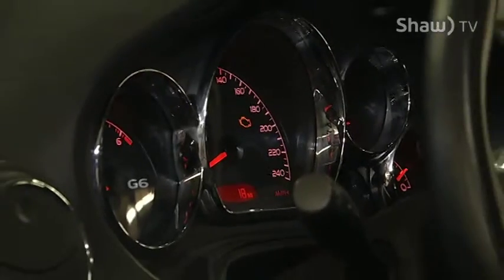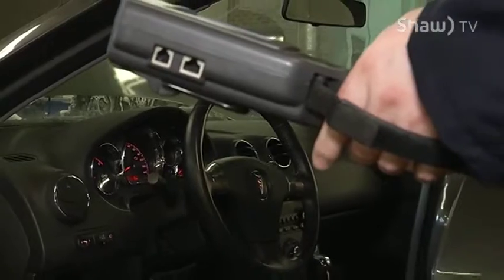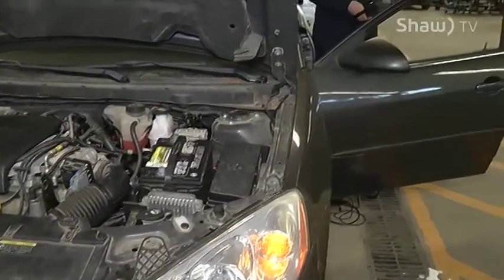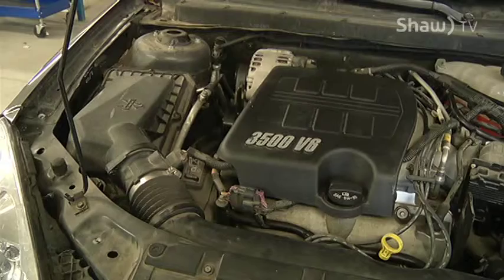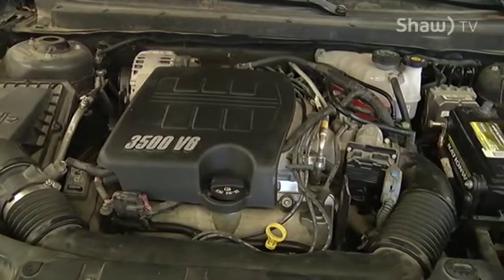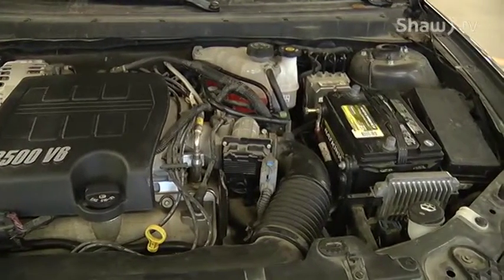If your check engine or your MIL light is flashing, it means your emissions are one and a half times the federally mandated level. Basically it's going to cause damage to your vehicle, and if you continue to drive it long enough, you will start losing options such as heated seats, heated steering wheel, your radio. It's your vehicle trying to tell you: get me checked out before I cause more damage.